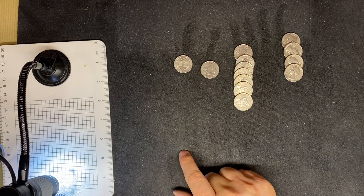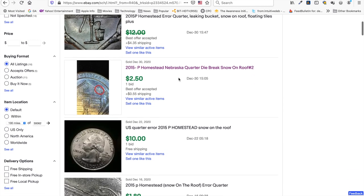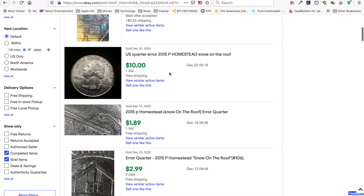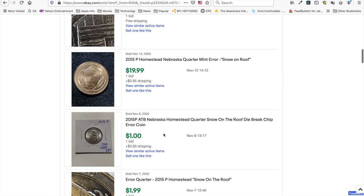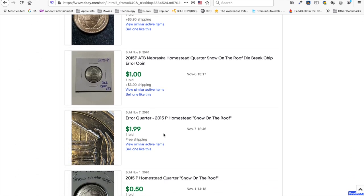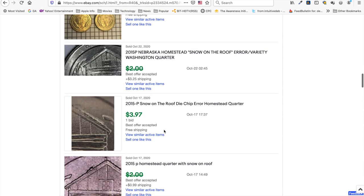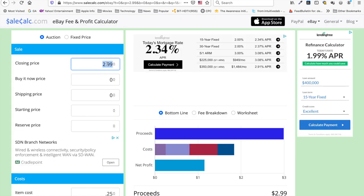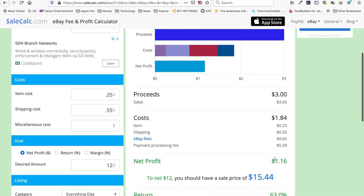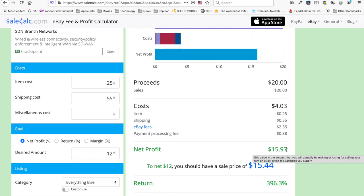For the homestead snow on the roof quarter, there's a lot of variability on eBay. Here's somebody who got ten dollars, dollar eighty-nine, three dollars, three dollars, two dollars — here's somebody who got twenty, and somebody who only got a dollar. I think some of this depends on how you position your listing and how unique your snow on the roof is. Typically you're going to look to get between two and three dollars. If you get lucky like that other seller and get twenty dollars, you've made a pretty hefty profit — but in general I think that's an outlier and not the norm.